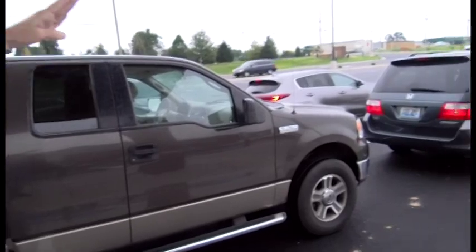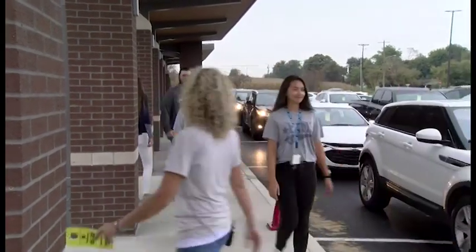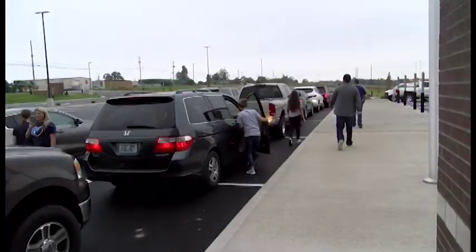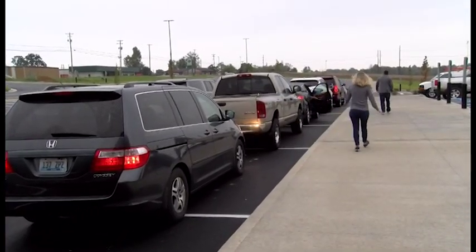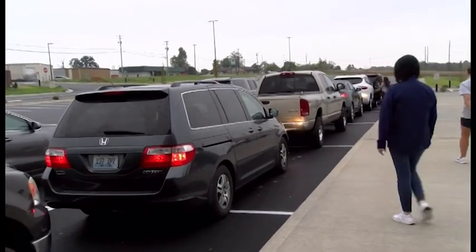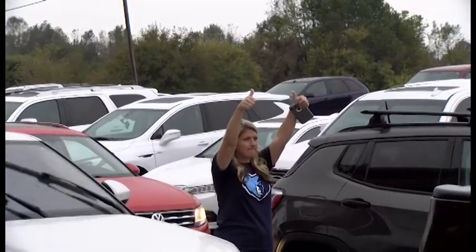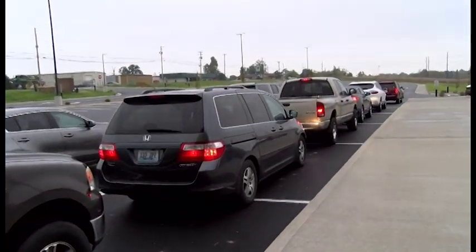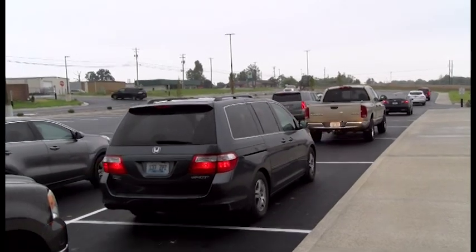You will see our staff member walk up through the center and load everyone. When we've loaded the first 16, we will give the thumbs up for them to roll. The exterior lane will go straight towards the bypass. The interior lane will make the turn and go up — if you have to go towards Glendale you will turn left, and if you go towards Elizabethtown you will turn right.